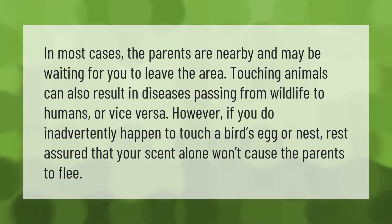However, if you do inadvertently happen to touch a bird's egg or nest, rest assured that your scent alone won't cause the parents to flee.